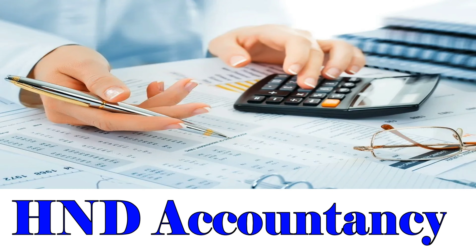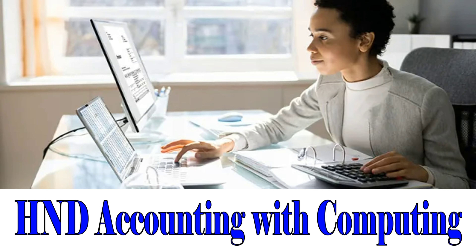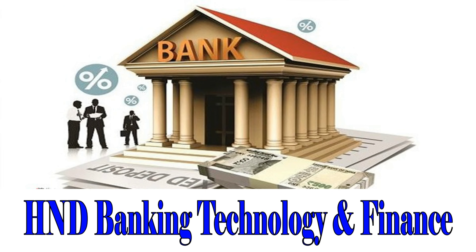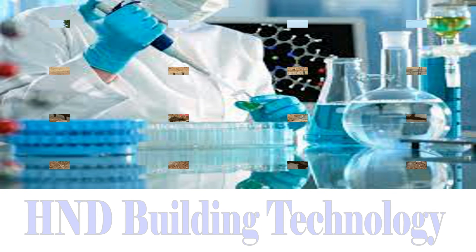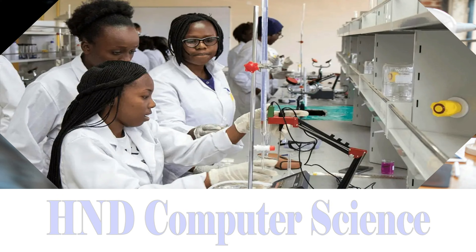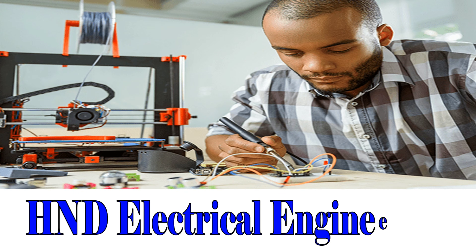Let's now see the university's HND programs. HND Accountancy. HND Accounting with Computing. HND Agribusiness and Entrepreneurship. HND Banking Technology and Finance. HND Building Technology. HND Chemical Engineering. HND Computer Science. HND Dispensing Technology. HND Electrical Engineering.